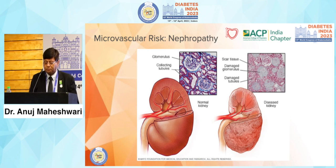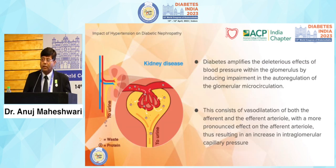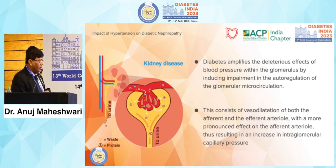Nephropathy is a very common complication of diabetes and hypertension, and many times patients come with naive diabetes already presenting with nephropathy. If hypertension is also present, the impact more than doubles. Diabetes amplifies the deleterious effects of blood pressure within the glomerulus by inducing impairment in autoregulation of glomerular microcirculation. This consists of vasodilation of both afferent and efferent arterioles, but the vasodilation is more pronounced on the afferent arteriole, resulting in very high glomerular filtration pressures.